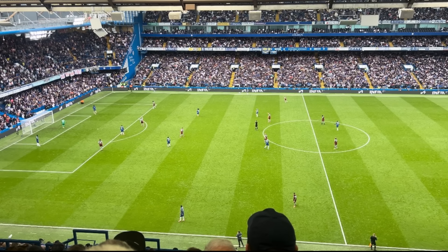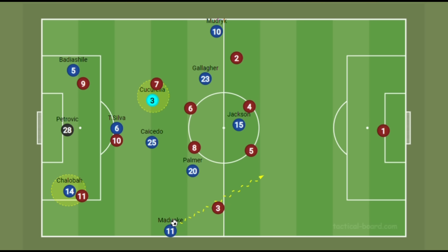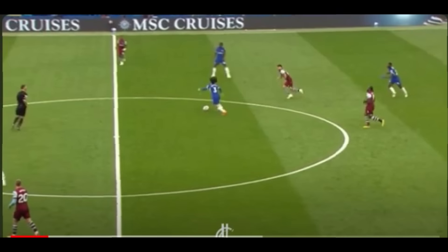Look at this clip: Chalobah and Badiashile have dropped alongside Petrovic giving him options, and Thiago Silva has positioned himself just outside the defensive position. This is very important because Chalobah, who is not a fullback playing in this position, automatically draws a winger to press him, allowing Noni Madueke to drop deep, receive the ball, and have a 1v1 against a fullback - something Madueke fancies a lot. Cucurella's position gives Chelsea numerical advantage throughout the middle of the pitch, and the center backs could receive the ball with little or no pressure. Petrovic could also find Cucurella in this midfield position to effectively progress Chelsea from build-up to attack.